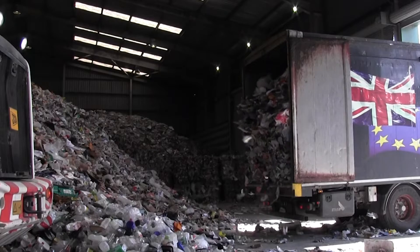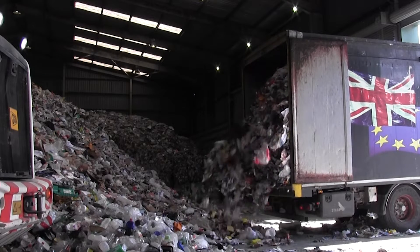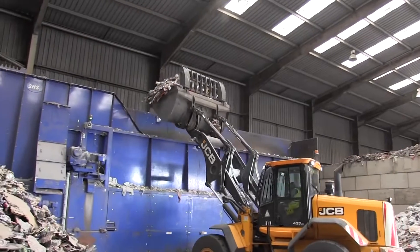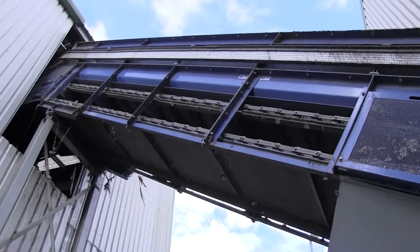Here, all your mixed-up recyclables — the cardboard, glass, tin, aluminium and plastic which you put in your bin — will be carefully separated before being sold on to be made into new products. When it arrives at the MRF, the recycling is loaded into a hopper and then gradually fed onto a conveyor belt, which takes it up and away into a different building where the real business of separating out the recyclable waste can begin.